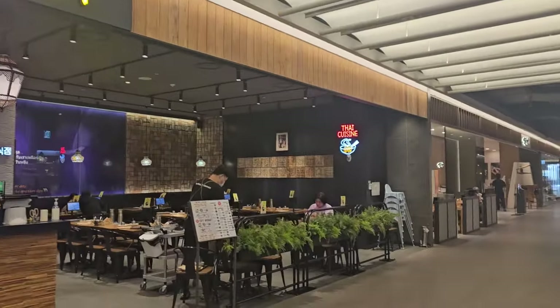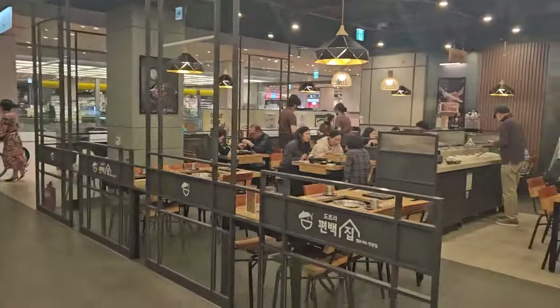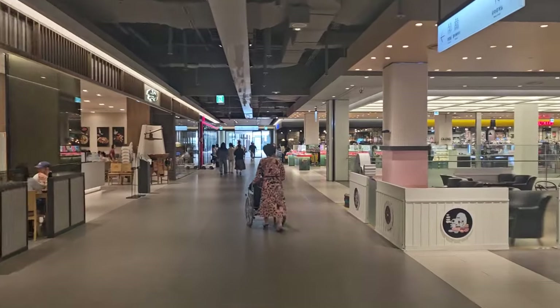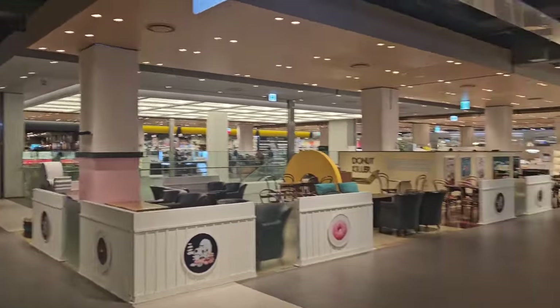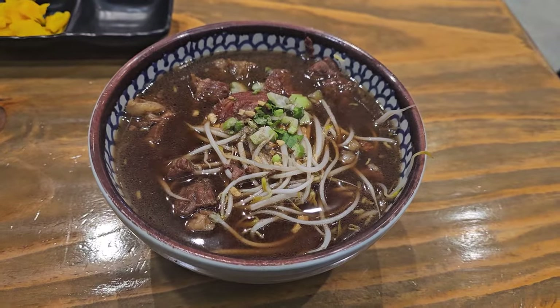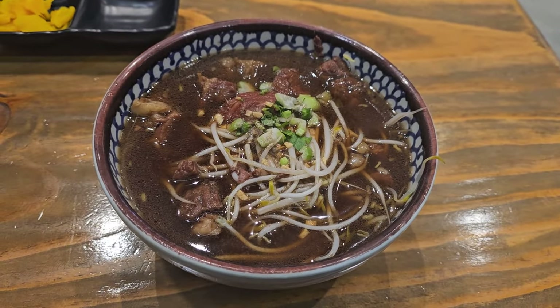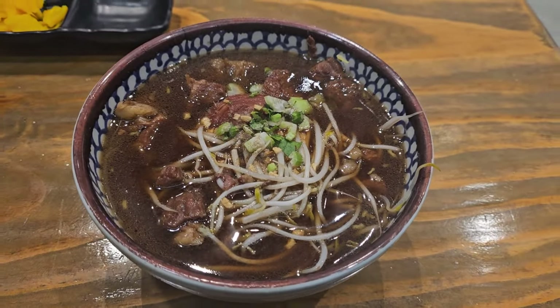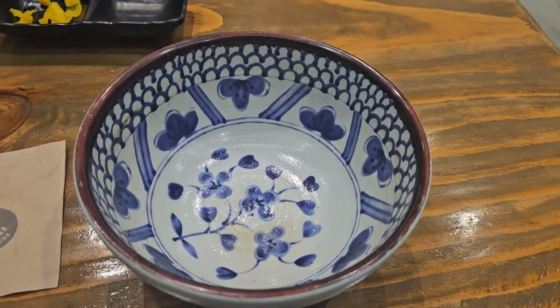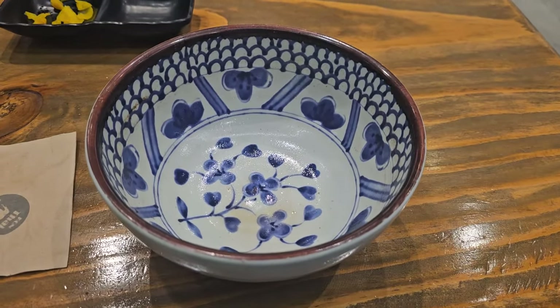I'm looking for something to eat. Didn't have breakfast so I'm getting hungry. They have some Korean food and Thai food. This is Thai rice noodles with beef — looks good, smells good. Oh boy, that was so good. The soup was really good and the beef was really tender too.